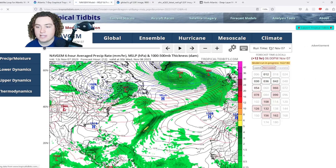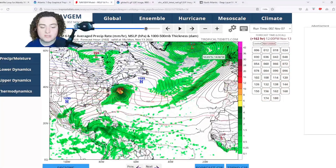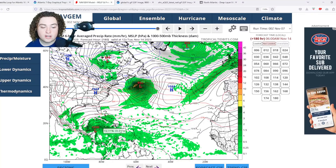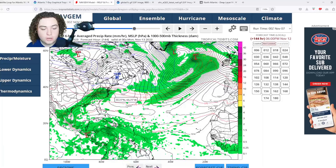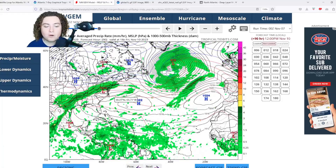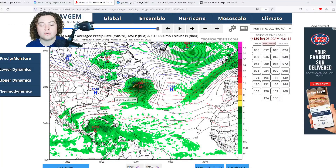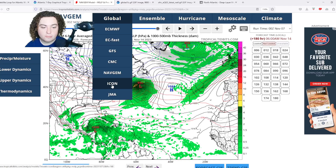The NavGem has been pretty interesting as well. It's showing potential signs of organization and development starting about five to six days out — you can see there's a low pressure system at least starting to organize off the coast of Honduras. As it comes off the gyre it starts showing signs of organization about four to five days out, and then it kind of moves parallel to the coast of Central America.